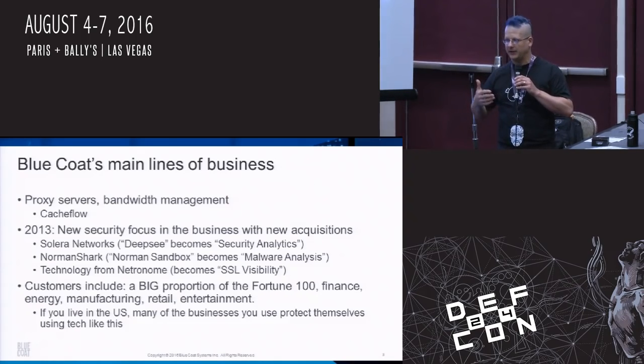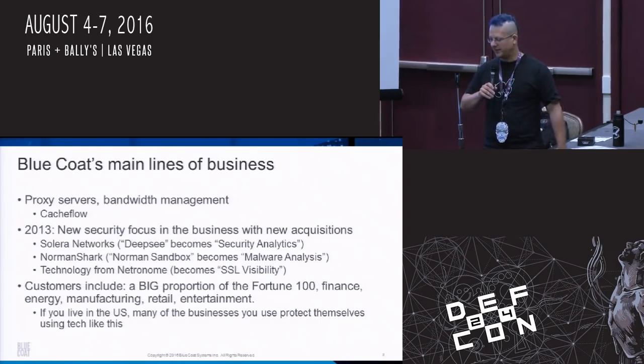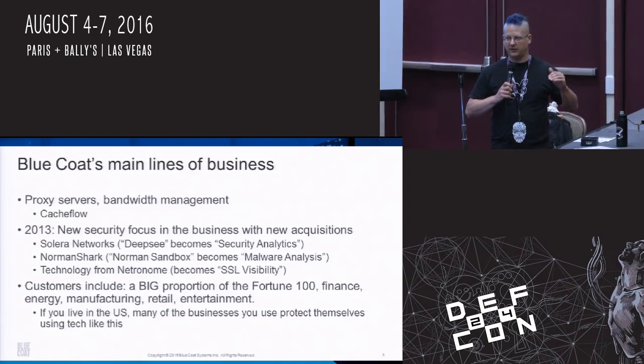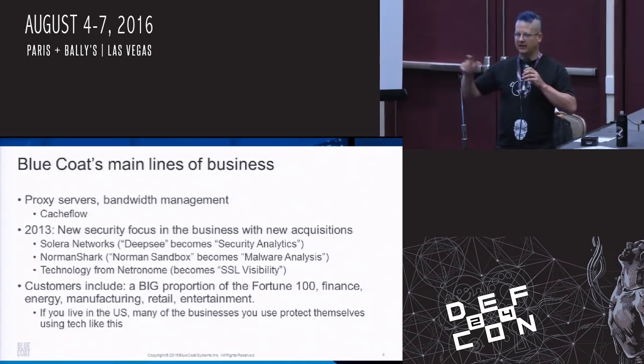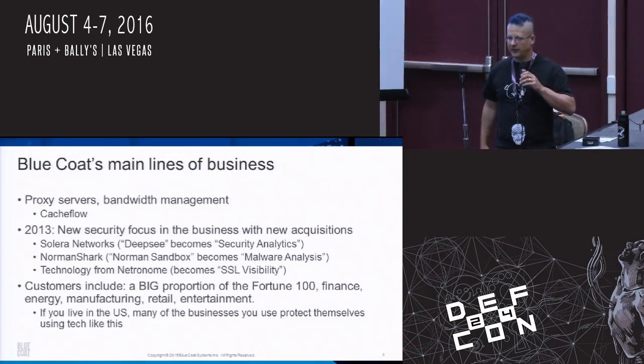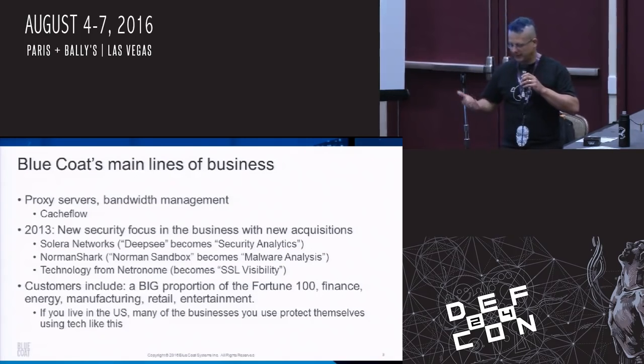In 2013 they bought a bunch of security companies and rebranded into the security space. I came from one of those companies — I was the director of research at Solera Networks, which made a product called DeepSee, now called Bluecoat Security Analytics. They also bought Norman Shark, which made the Norman Sandbox and Norman Malware Analyzer. And a lot of our customers are some of the biggest companies in the world — if you bought a coffee, filled up your gas tank, or went to the store recently, one of those businesses is probably using our stuff.